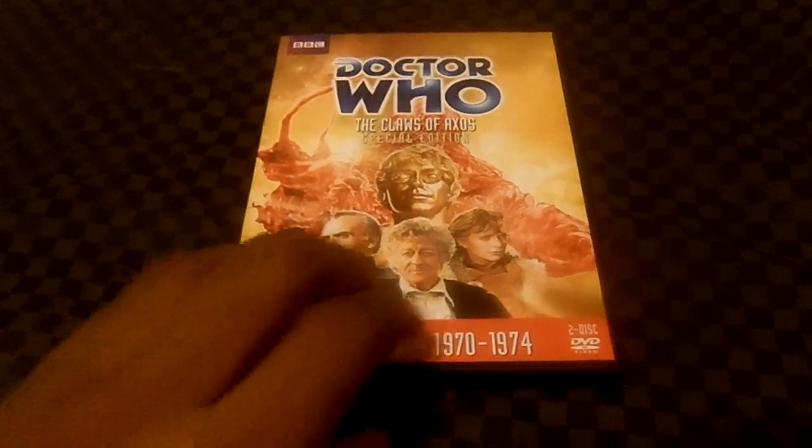This four-part adventure was originally transmitted on March 13th through April 3rd, 1971.